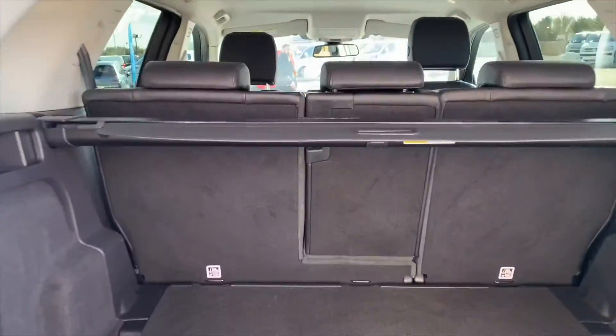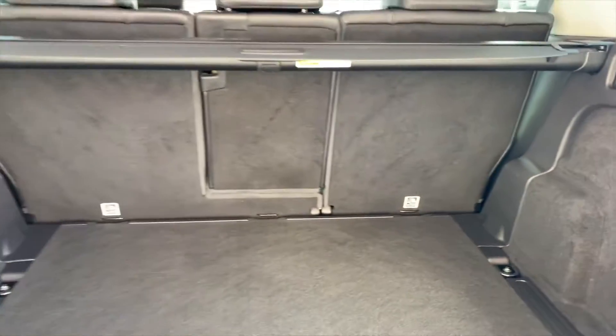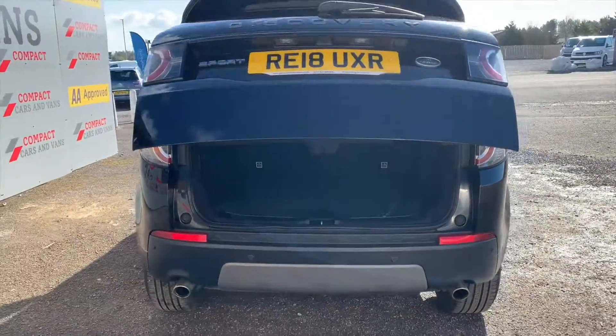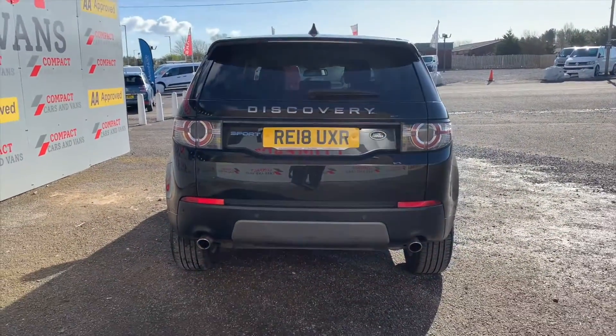Practicality features are a cornerstone of Land Rover's success. A feature like this electric tailgate, that raises and lowers without the need of any physical lifting, is perfect for those who may be limited with mobility or just those with their hands full.